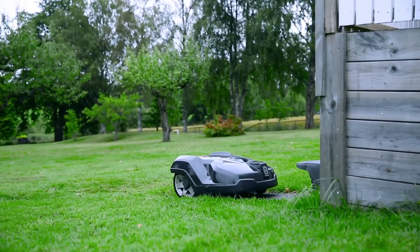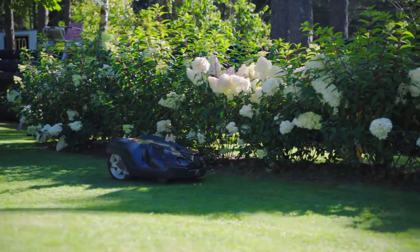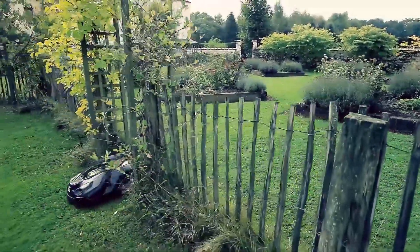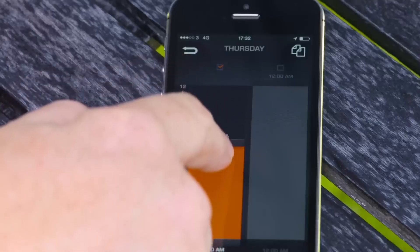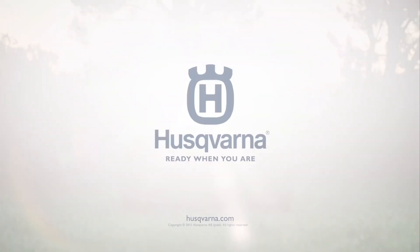With Auto Mower by Husqvarna, who needs you? It's the original yard robot. It goes around your trees and flower beds. It goes up hills up to 30 degrees in grade. Even does narrow areas and walkways. Auto Mower beautifully manicures your lawn automatically. Imagine a lot more mower and a lot less of you. Auto Mower from Husqvarna.